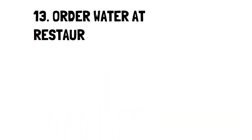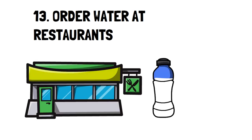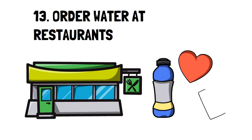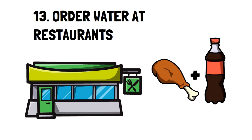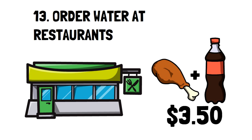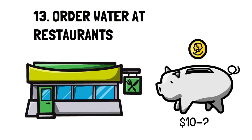Number 13: Order water at restaurants. There's a two-fold benefit to drinking water: firstly, it's much healthier than drinking soda; secondly, it's significantly cheaper since water is usually free at any restaurant. For example, when I used to eat chicken wings and order a Sprite or Coke, it added $3.50 or more to my bill every time. Multiply that by every member of your family and you're saving between $10 to $20 just by drinking water.